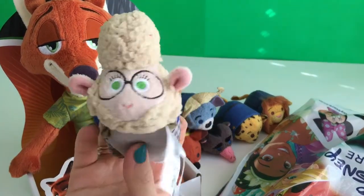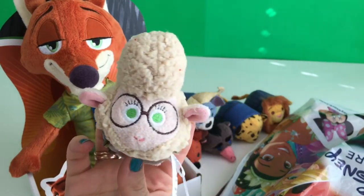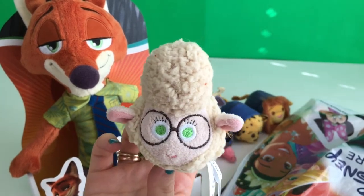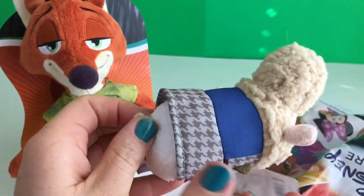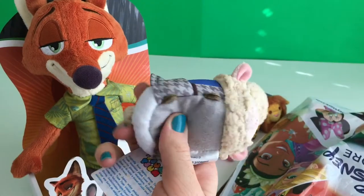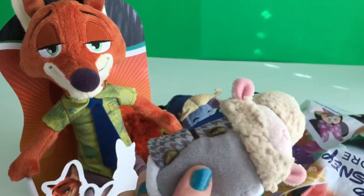Oh, look! It's Assistant Mayor Bellwether. She's got eyeglasses and her eyes are like wide open. And she's in a dress and this is her little tail. And as majority of them, she's got the bean belly.